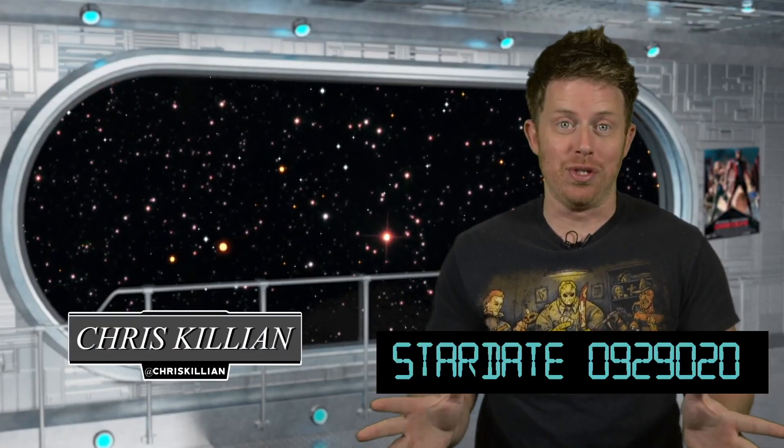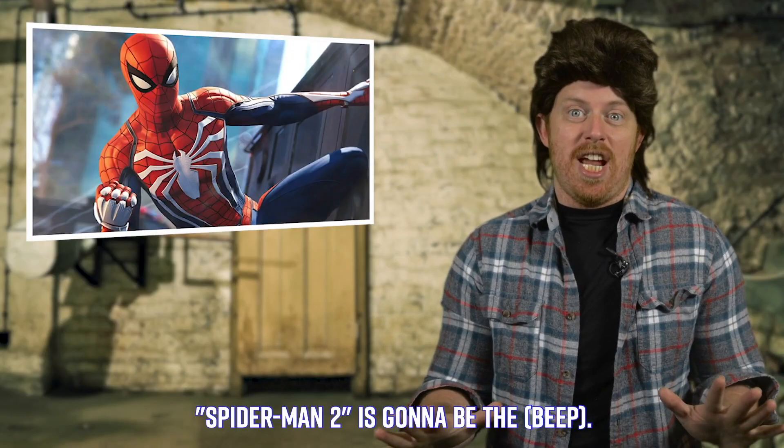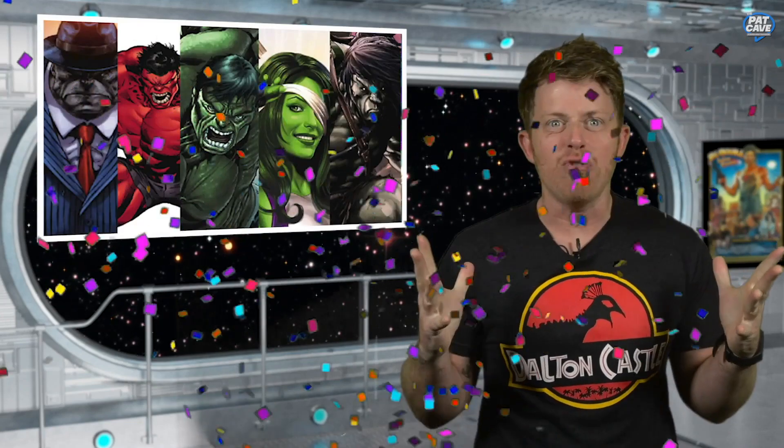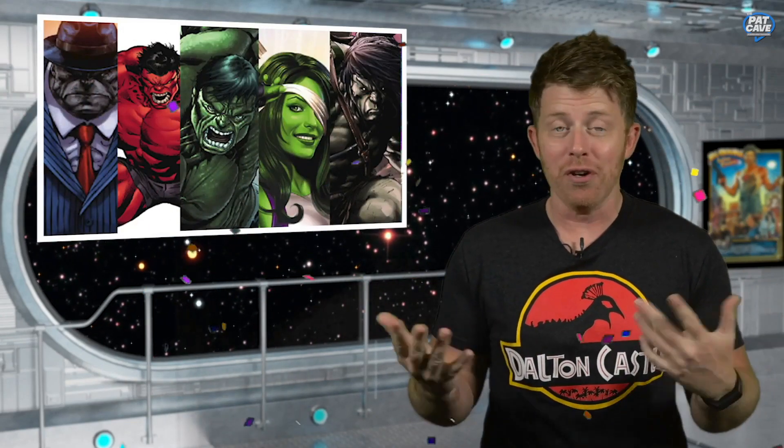Now that we took a trip down memory lane, let's bring it back to the present and interview one of my favorite people on Instagram, Chris Killian with ComicBook.com. They drop all the latest news from casting rumors and new releases to breakdowns and interviews — and once in a while, some actual comic book news. I'd like to introduce Chris Killian from ComicBook.com into the Pack Cave.